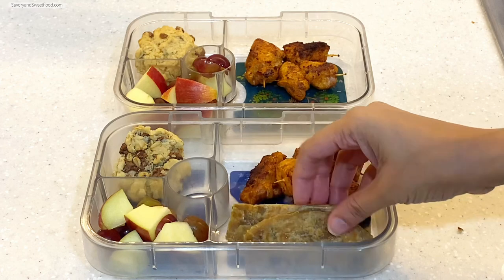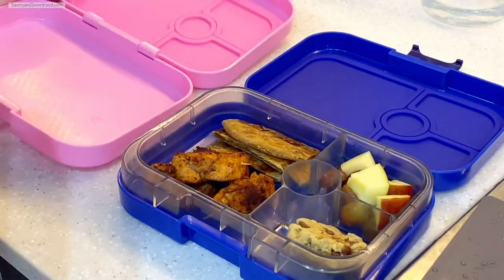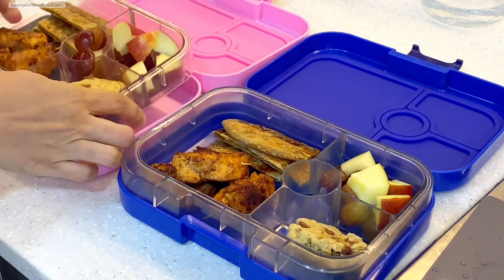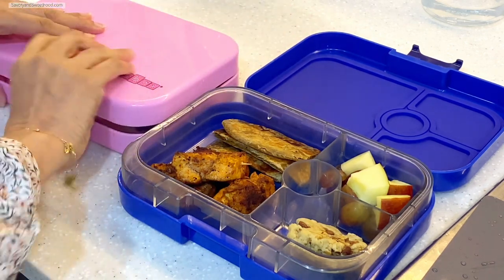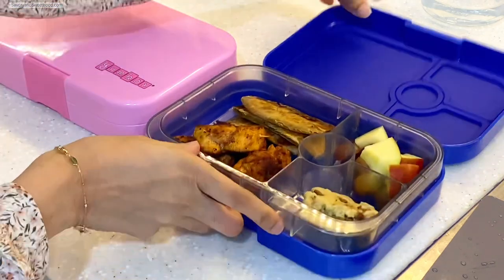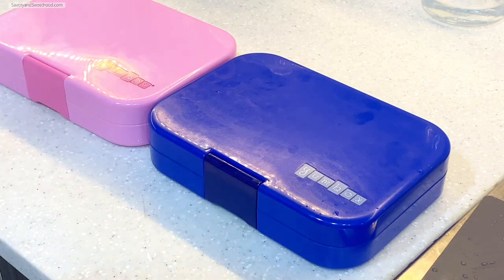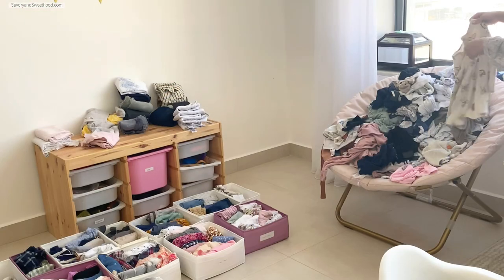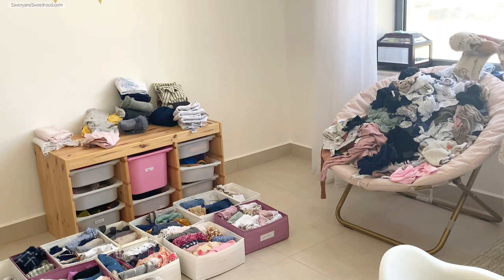I'll show you what I packed for the kids' lunch box. This is marinated chicken skewered on a toothpick and shallow fried — kids love this. Along with that I packed veg paratha, which is a frozen one that I just heated. Then I added oats cookies which I had made for the blog; they didn't turn out exactly how I wanted, but the children liked them.